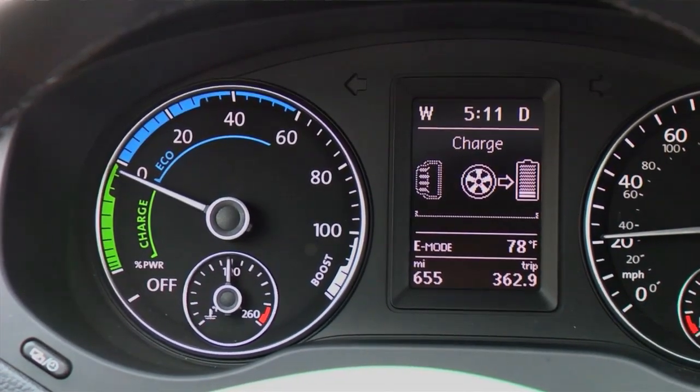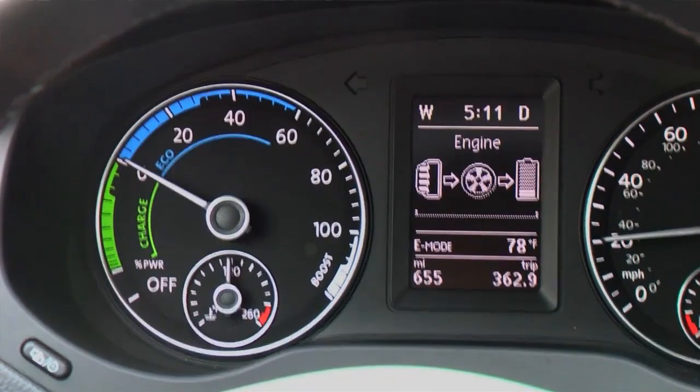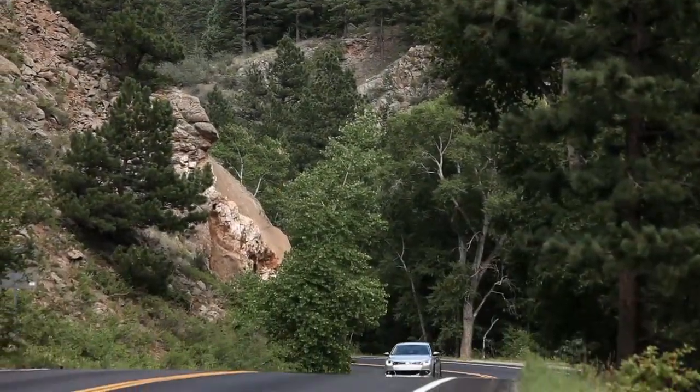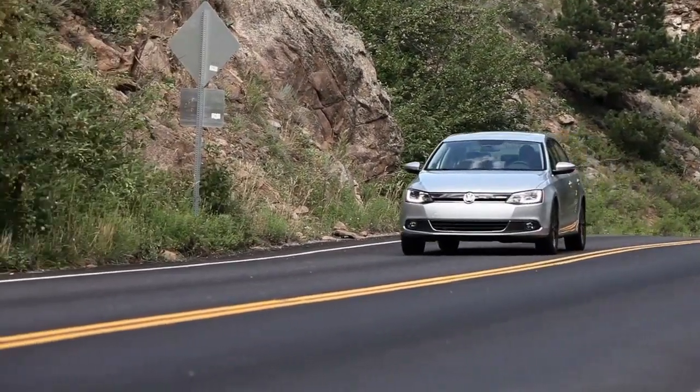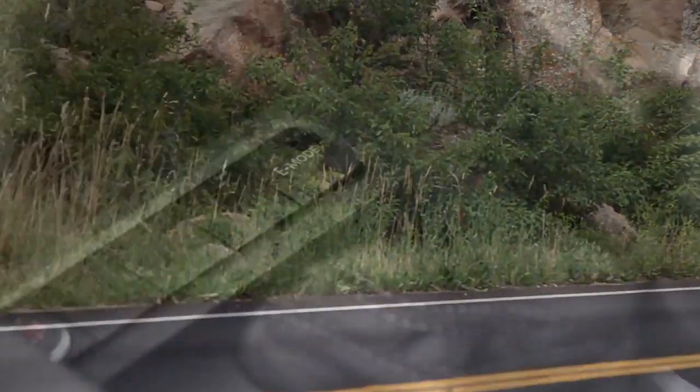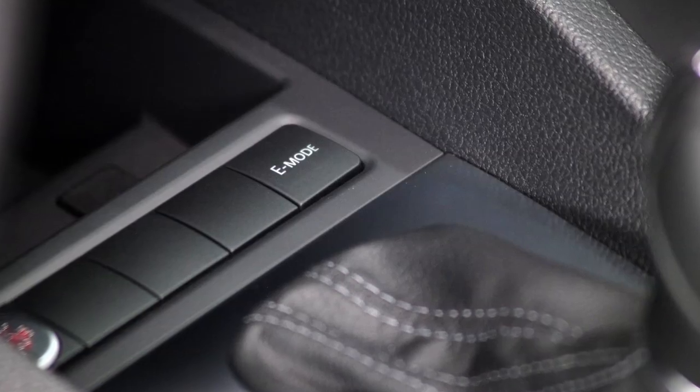At higher speeds, or while driving in TipTronic or Sport, an E-Mode currently unavailable message appears in the multifunction display. After slowing your speed below 42 miles per hour, or allowing the battery to charge, push the E-Mode button again to activate.